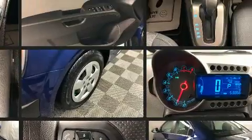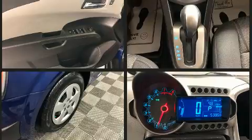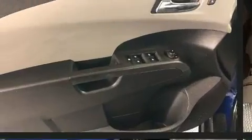This model accommodates five passengers comfortably and provides features such as variably intermittent wipers, remote keyless entry, and much more.